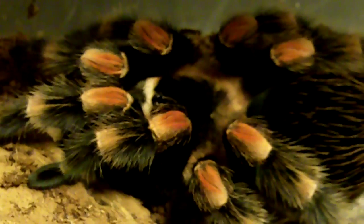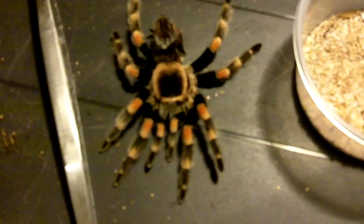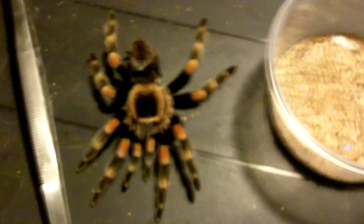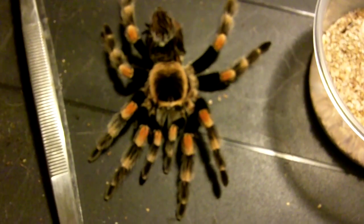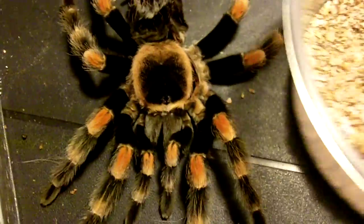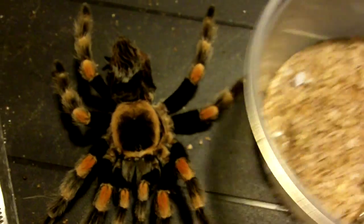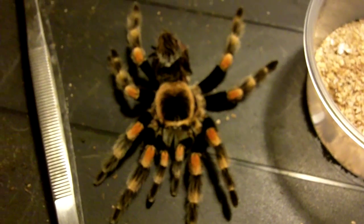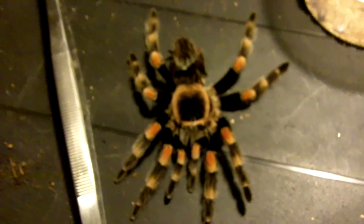I wasn't expecting that. Here is the tarantula molt — this is how perfect it is — next to a catch cup and a superworm container, so you all know how big that is. That's how big she was. And next to tongs — she's got to be at least five, five and a half inches. She's a big girl now.